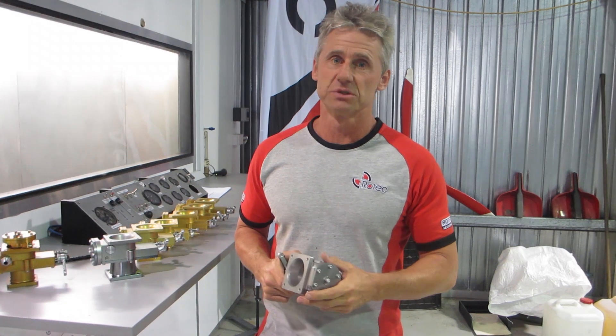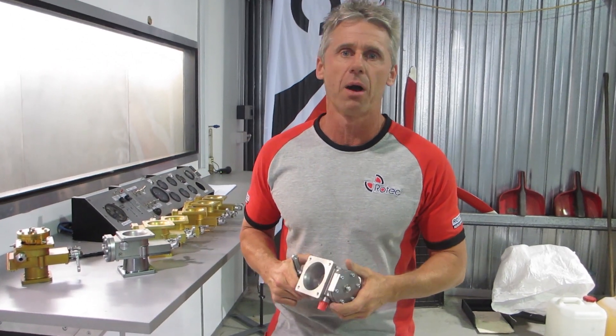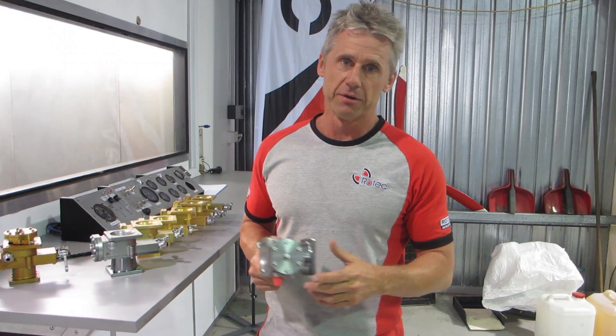Unfortunately at the time Allison was very expensive and their supply was poor. They're a very high quality product, and so with their patents long expired we looked at developing our own unit, and that we did. In 2009 we came up with the TBI 40S, which was the first unit we built for our own Rotec radial engines, and they were very successful.